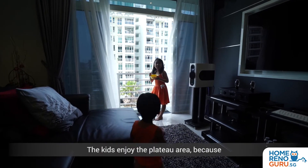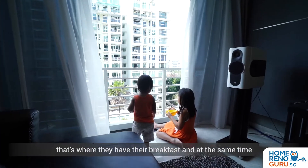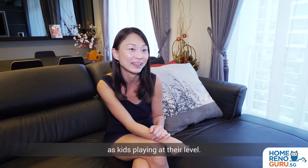The kids enjoy the plateau area because that's where they have their breakfast and at the same time watch people at the poolside as well as kids playing at their level.